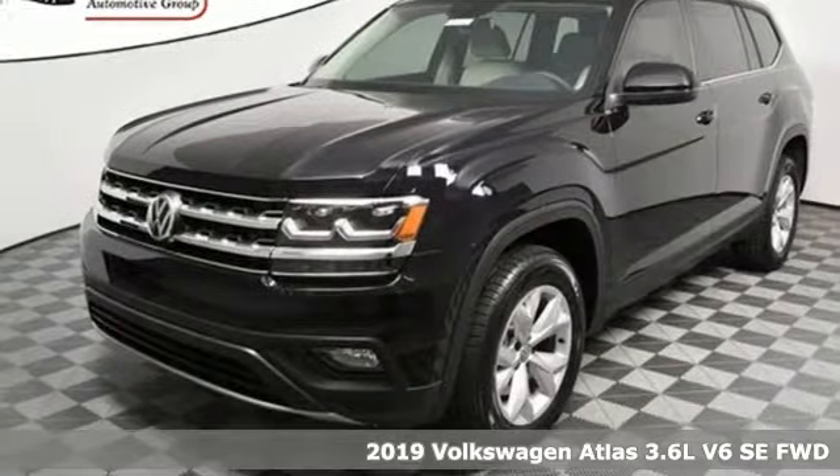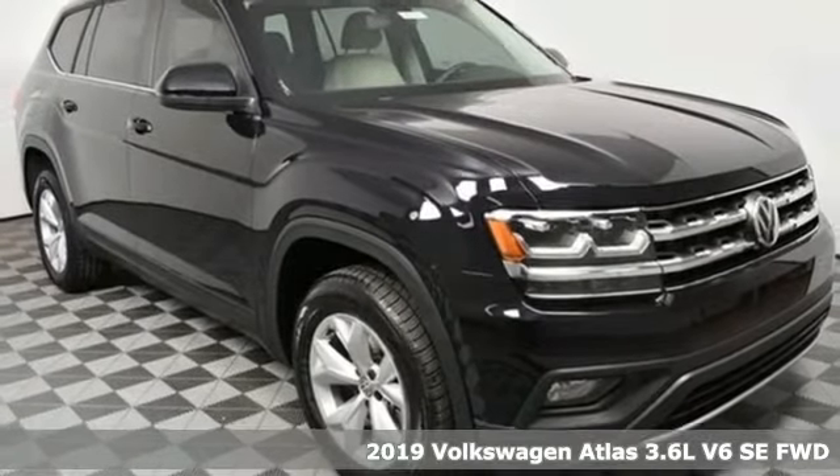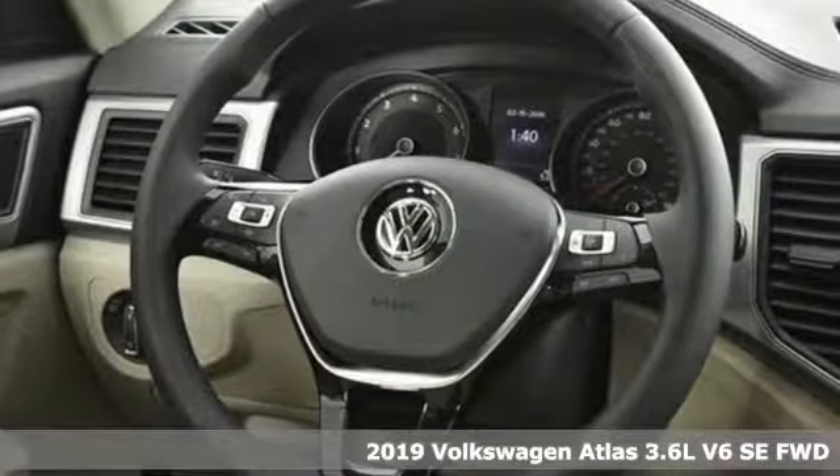It's a new 2019 Volkswagen Atlas. With seating for 7, here's an SUV that's big enough for a family, a band, or a family band.